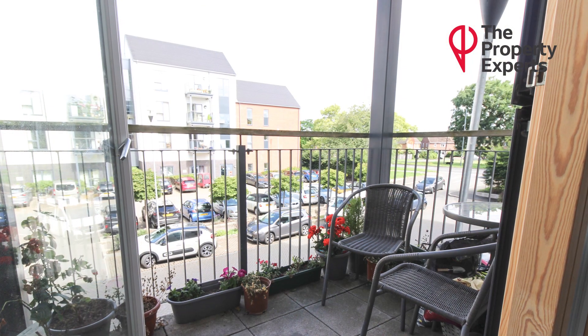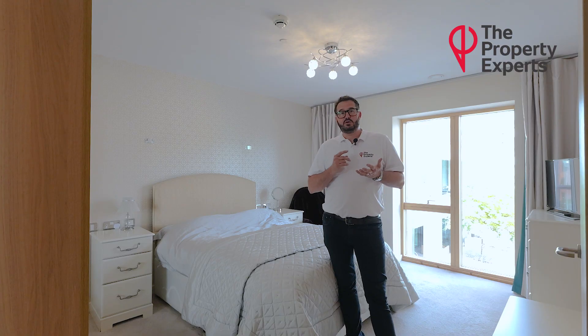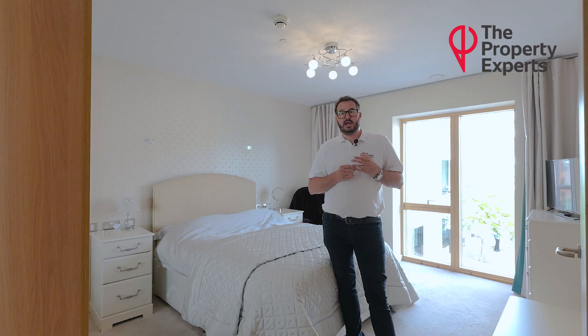Further benefits to this property are the fact that it's an over-55s retirement development. You have a café, restaurants, and hairdressers all on-site. There is lift access to all floors. It's electric heating, double glazed throughout, and this property is being offered for sale with no onward chain.